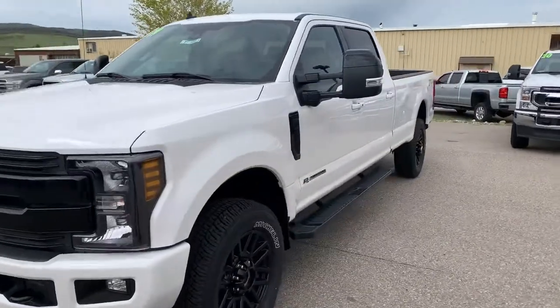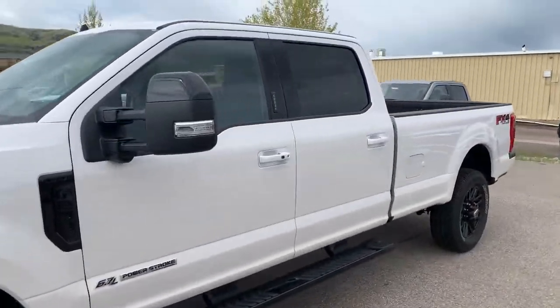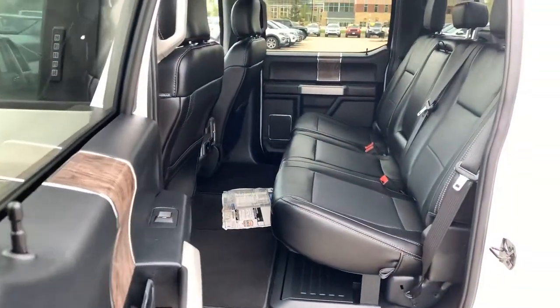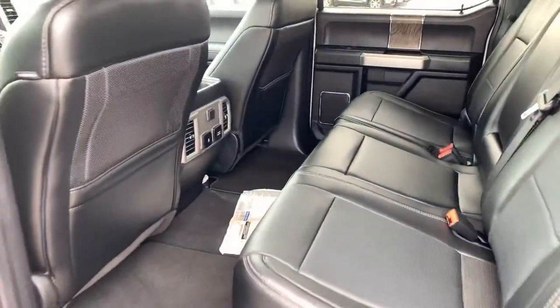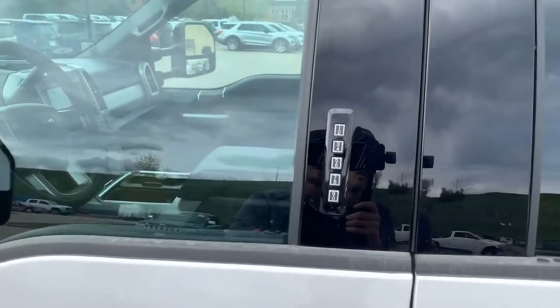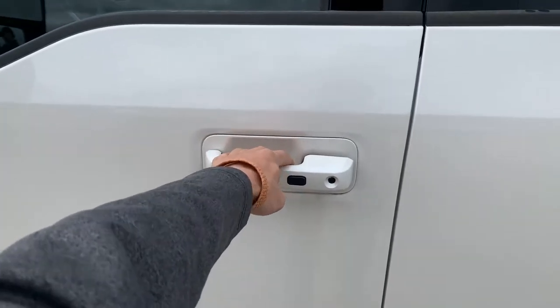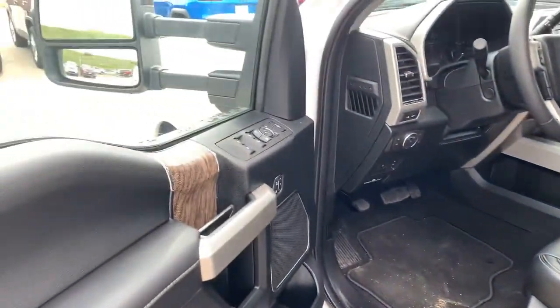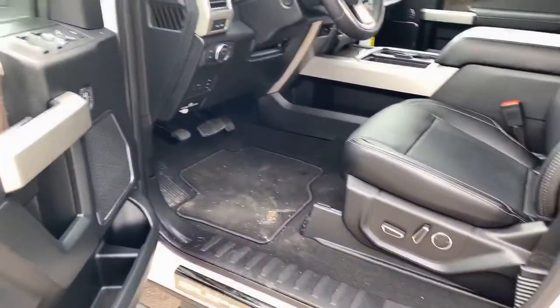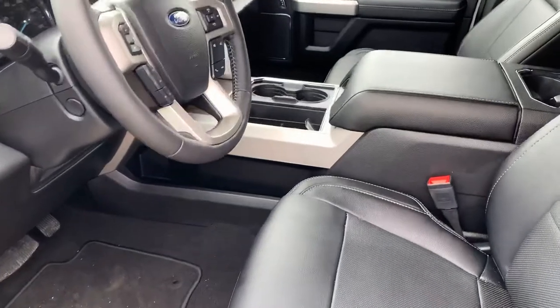I'll give you a quick peek inside here. Back seat. It's got the keypad entry and the keyless entry here. Power seats, power windows, power locks. It does have the big sunroof.